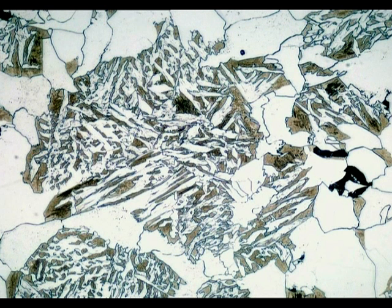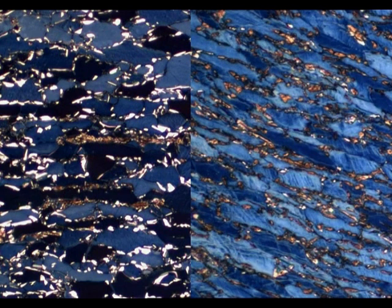Intelligent steels change their properties as they are being worked. Here you see how softer white particles have been converted to hard brown particles during forming, resulting in a significant increase in strength.